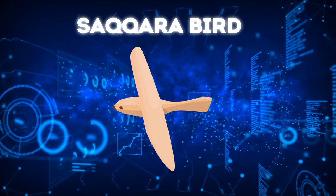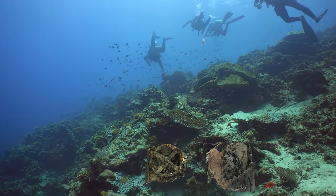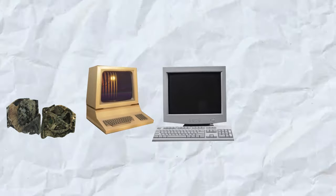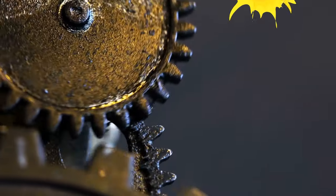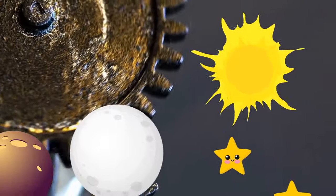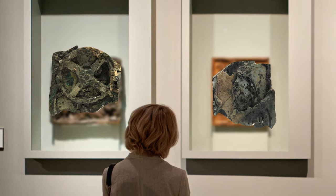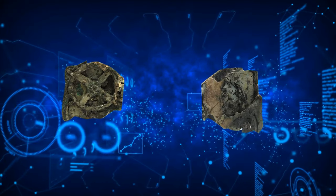The Saqqara bird isn't the only example of such a revolutionary concept. In 1901, a group of divers retrieved the Antikythera mechanism from an underwater shipwreck near the Greek island of Antikythera. It's been dubbed the world's first analog computer, currently dated around 100 BCE. The bronze mechanism could tell the position of the sun, moon, planets, and stars, as well as lunar phases, dates of upcoming solar eclipses, and the speed at which the moon moves through the sky. No one's sure who used it or where it was made, but it's extremely precise and way too advanced for its time.